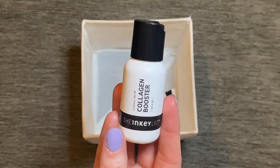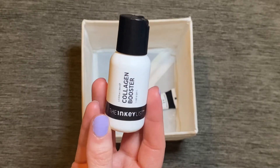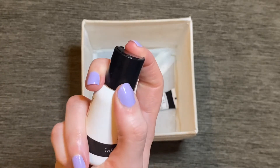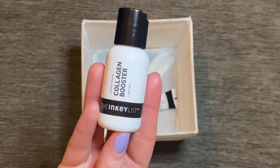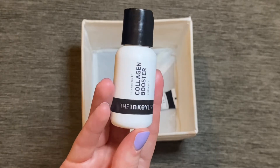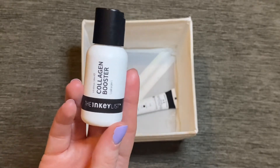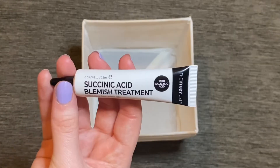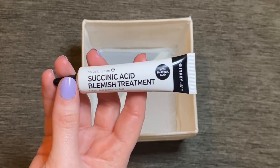The last couple of products are from The Inky List. The first is the Collagen Booster Serum — I'm not a massive fan. It's a little bit too watery and thin and I just don't feel like it does anything at all. I also don't love the packaging because too much product comes out, especially with it being so watery. It takes a while to soak in despite being lightweight, and I don't notice any plumping or similar benefits even having used it consistently throughout the month. Not one I would repurchase.